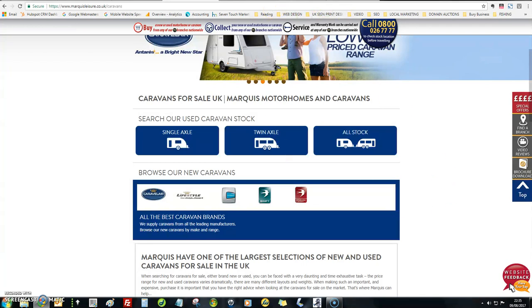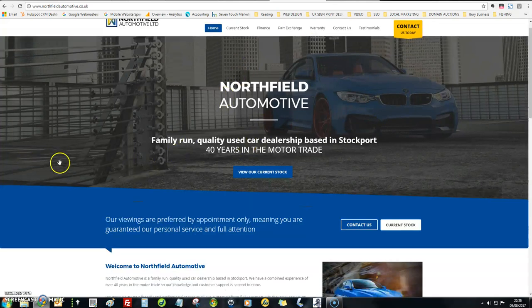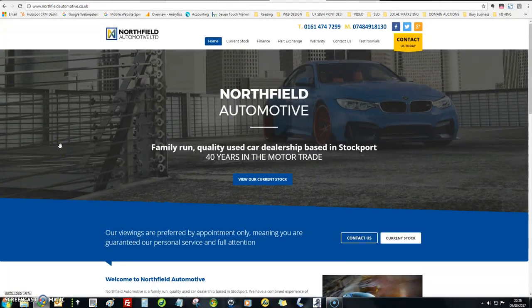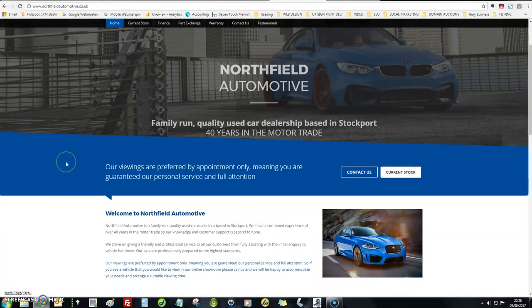I'll just show you an example website that we did. I've not done a caravan website, but that doesn't mean we can't — we can design anything. This is a used car dealer website that we did. I just wanted to show you the quality of work that we do. These have a current stock section, like you would have with yours. We can integrate your eBay element into WordPress — it wouldn't cost the earth because we do it through plugins.